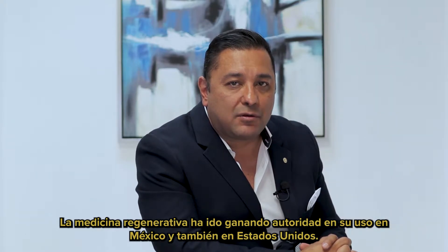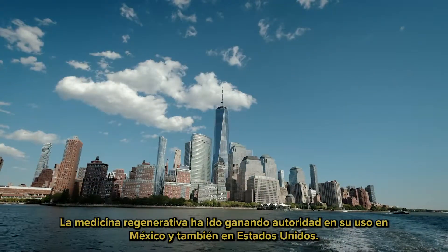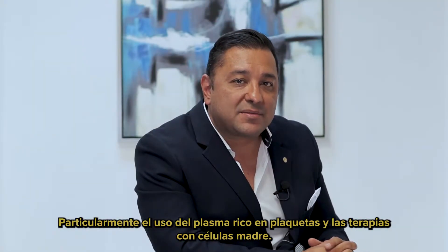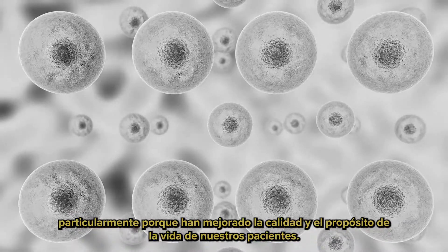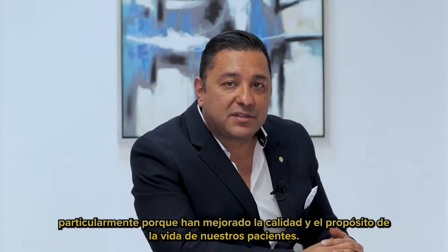Regenerative medicine has been gaining notoriety in its use in Mexico and also in the United States, particularly the use of platelet-rich plasma and stem cell therapies. Here at Chapala Med, we've been doing these therapies since 2016, particularly because they've improved the quality and purpose of our patients' lives.